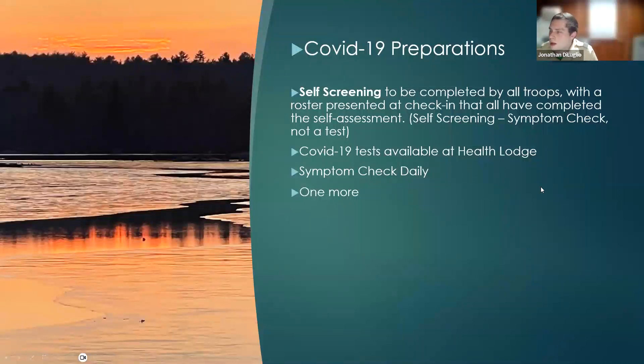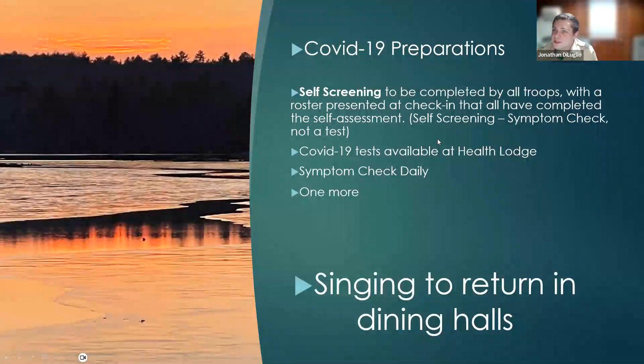One more thing to announce, and it's pretty exciting: singing is returning to the dining hall. We want to welcome singing back this year — it's been four years since we've heard those loud dining halls on the Monday song contest. In the app, those songs are listed for reference for each dining hall — whether you're in Three Point, Medicine Bow, or Sandy Beach. Scouts coming this year can be prepared to sing and cheer for each of their camps. Download the app, get them excited about what's to come this summer and the return of singing.